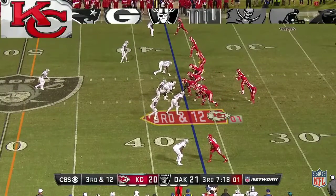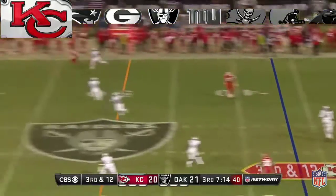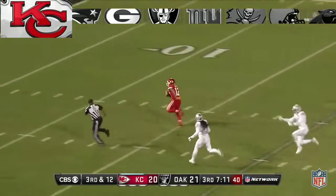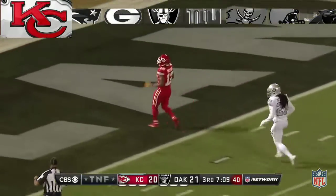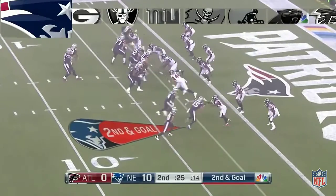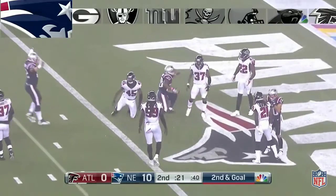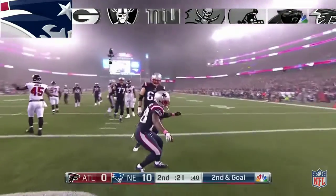Here we go, third and 12 — got to get to the 40 for a first. They protect him, and he's in. Fast deflection by Wilson for the touchdown. Brady. Brady over the middle, and that is White. Touchdown.